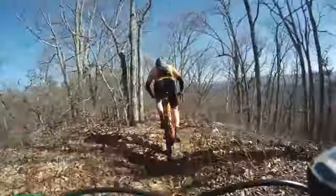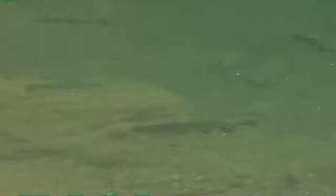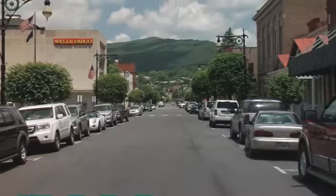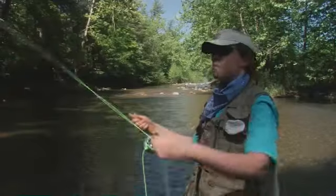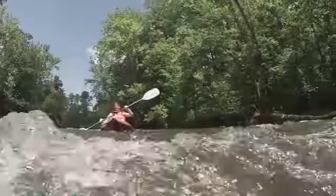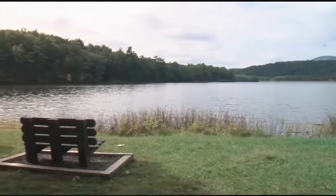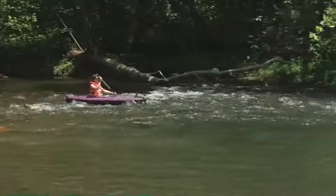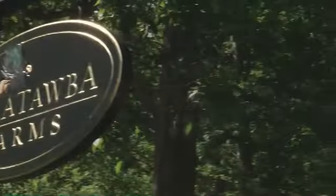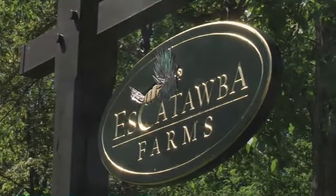This area boasts some of the best mountain biking in the state and has world-class fly fishing — and that's just the beginning. Whether it's camping at nearby Douthat State Park or paddling down the Jackson River, there is definitely adventure at every turn. For my day, I started with a visit to Escataba Farms to check out some of the area's premier fly fishing.